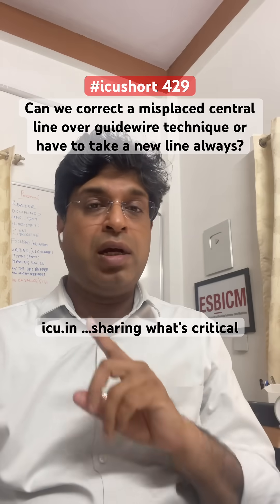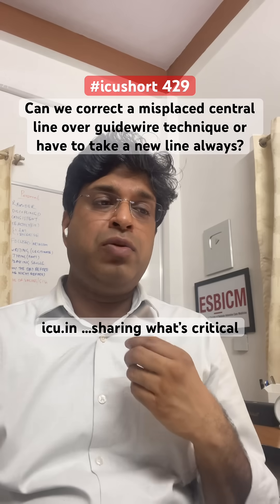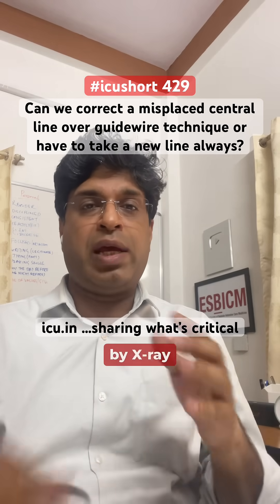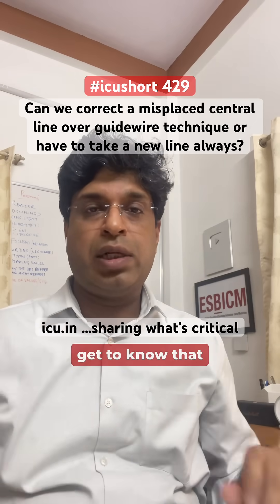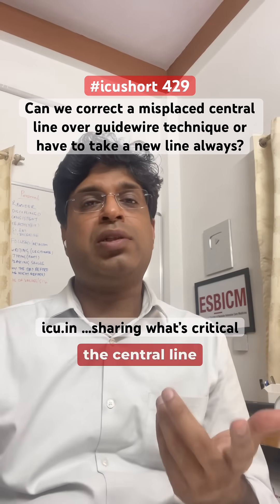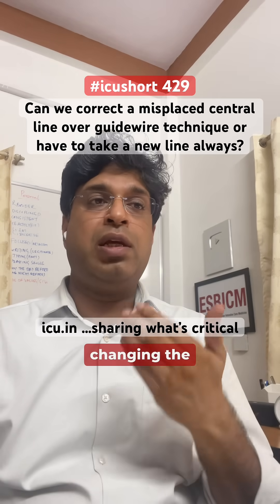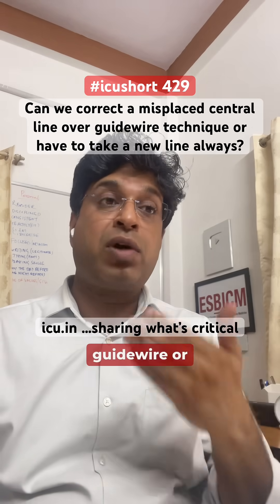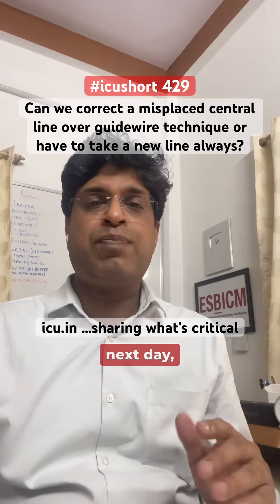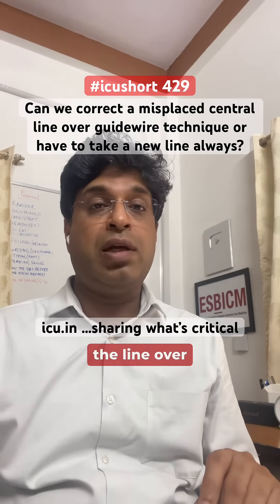We should use a different line at a new site. But when we place a central line, its position is usually detected within 24 hours — in fact, within a few hours — by chest X-ray, and we identify the problem and need to correct it. By that time, the central line is a fresh line, no biofilm has formed, and because we are correcting it over the guide wire within the same day or even the next day, the chances of infection are not there.